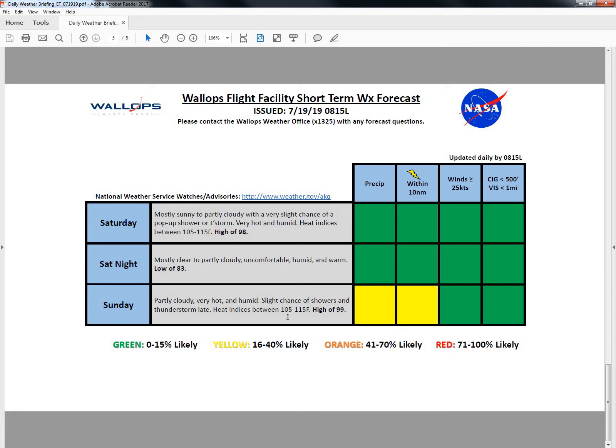That's going to complete our 0815 Daily Operations Weather Brief. We'll be back at 10 o'clock to look at the next seven days.